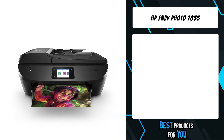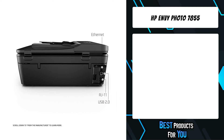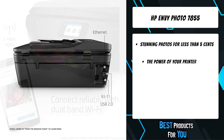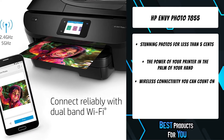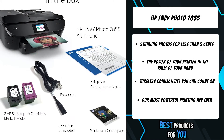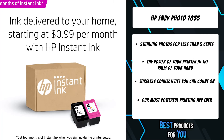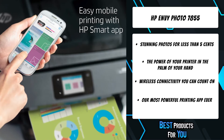The second product on the list is the HP Envy Photo 7855. Designed for those that love to share photos, the HP Envy Photo line allows you to print stunning, true-to-life photos for less than 5 cents each with HP Instant Ink. With a dedicated photo tray, borderless printing, USB, and SD card slots, the Envy Photo 7855 has all your photo printing needs covered.